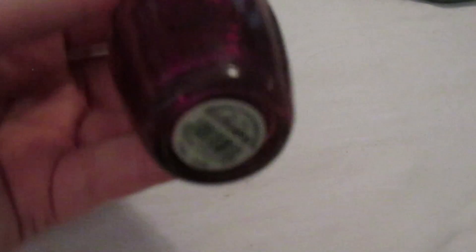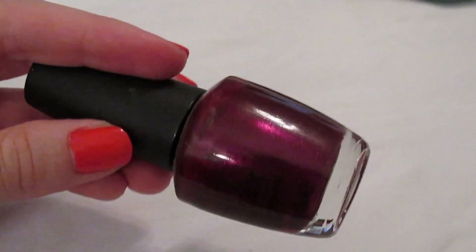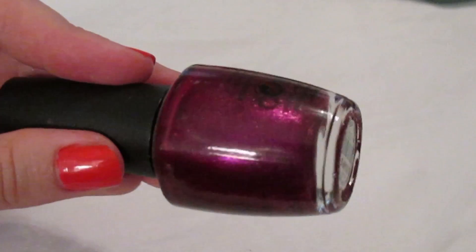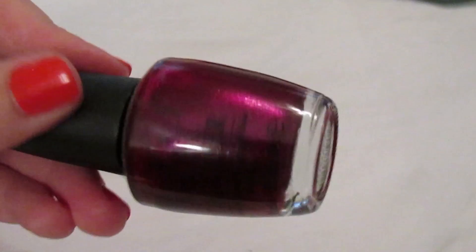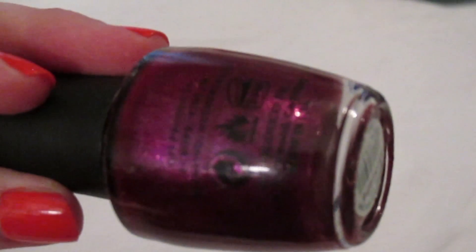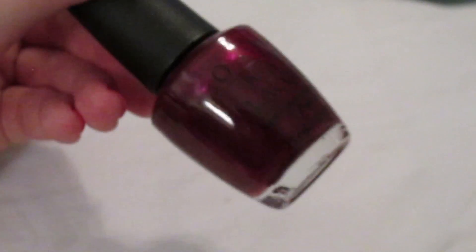'Congeniality is My Middle Name' is one of my all-time favorites. I bought it on sale randomly at Ulta a few years ago. It's a purpley magenta with tons of gold shimmers — I always stare at my nails when I'm wearing this. It's really striking and I believe you can still find it on Amazon.